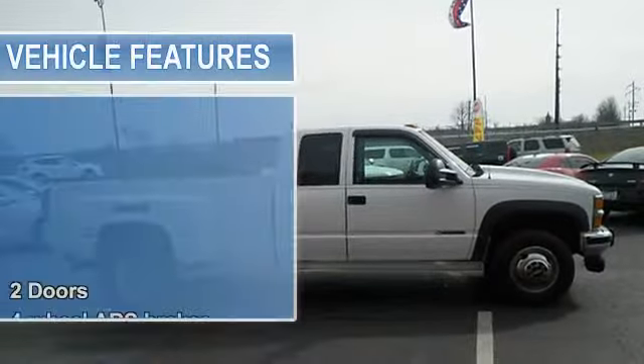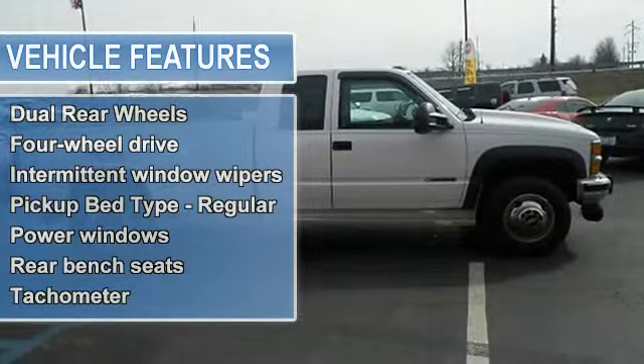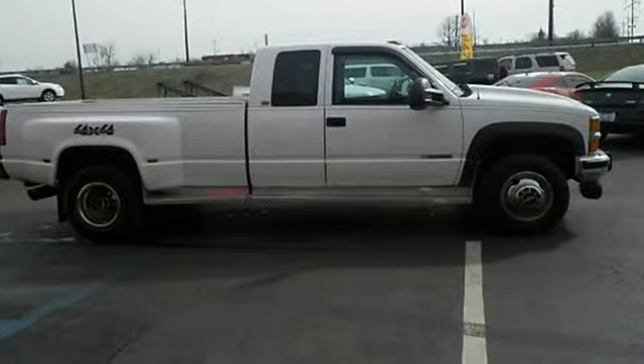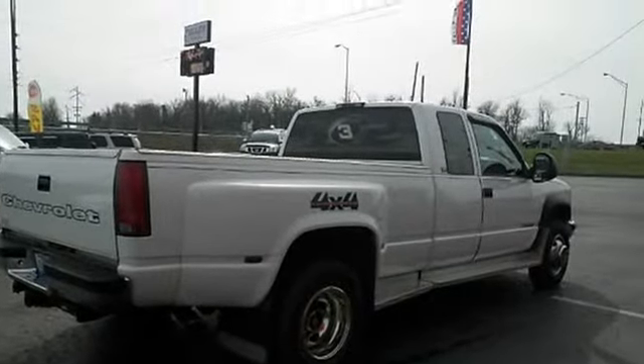Relax in the comfort of features like a 6.5-liter 5-8 engine, two doors, four-wheel drive, fuel economy EPA Highway MPG 0 and EPA City MPG 0, and tachometer.